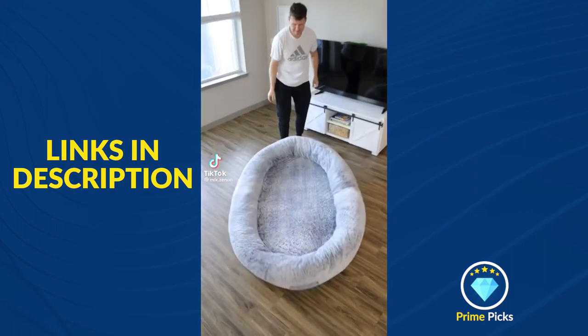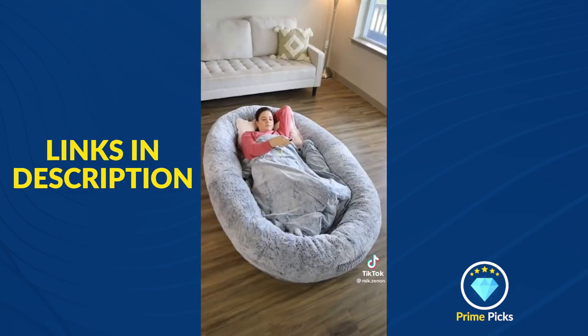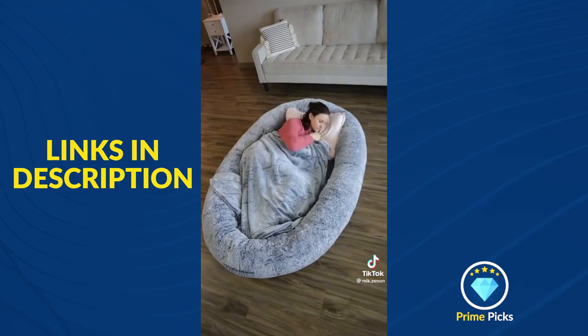This human-sized dog bed has a 10-inch border and a memory foam base that lets you step in and lie down so you can comfortably relax. There's enough space for your family, you can place it by your bedside, and the full fur blanket is machine washable.